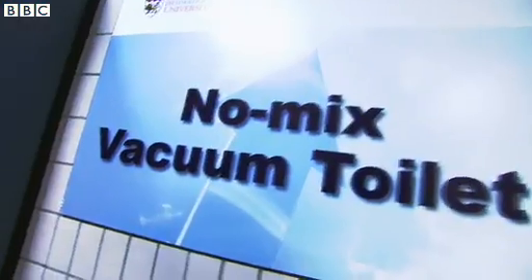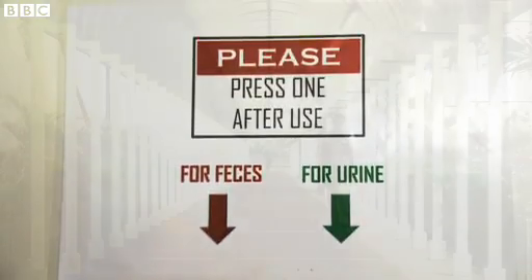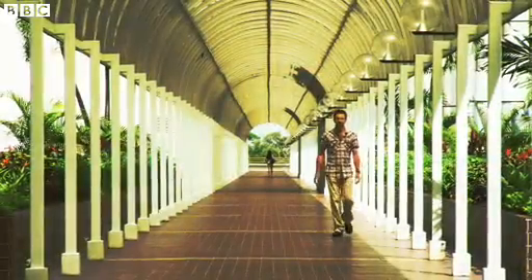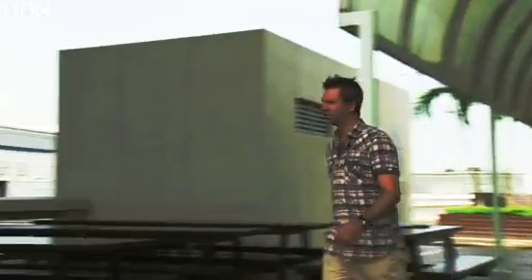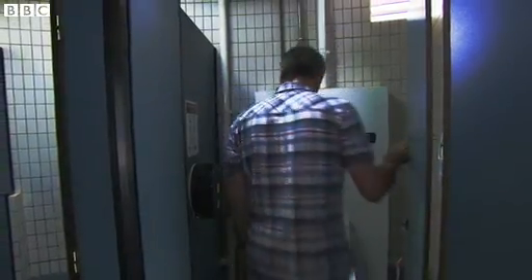So, only one question remains: how would we take to a toilet that requires, shall we say, a little more discipline? Well, the first one has been installed in the university itself, so it's time for me to try it out.